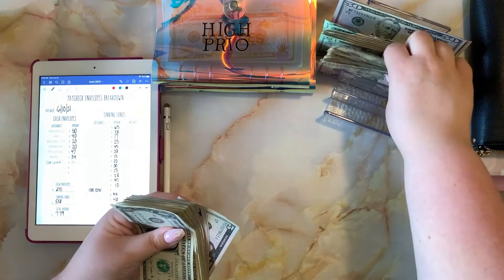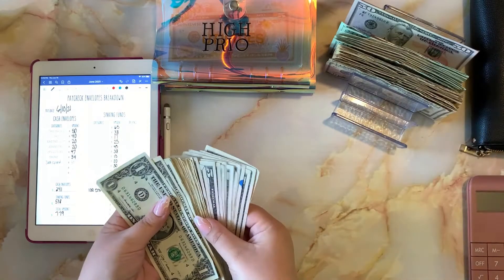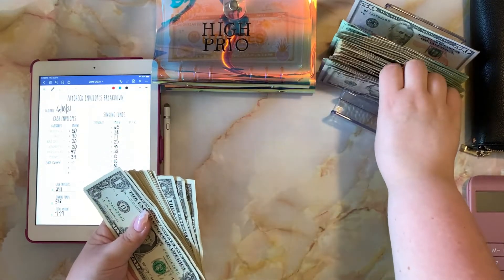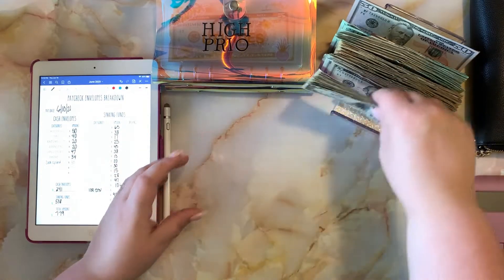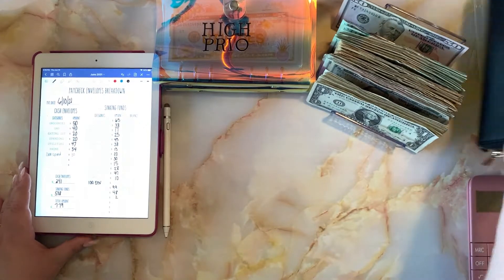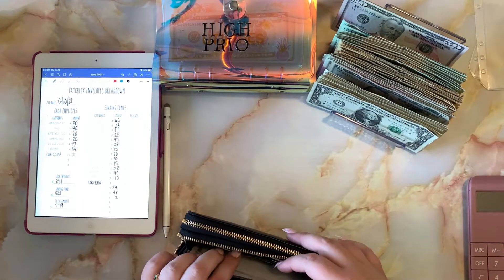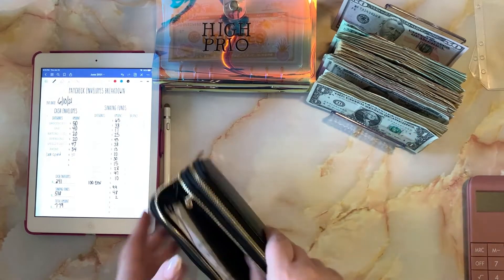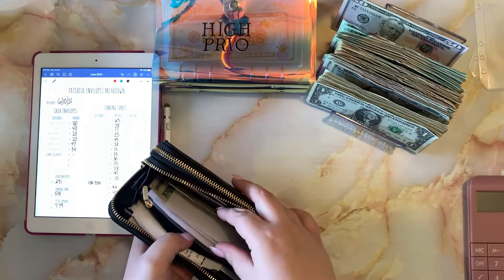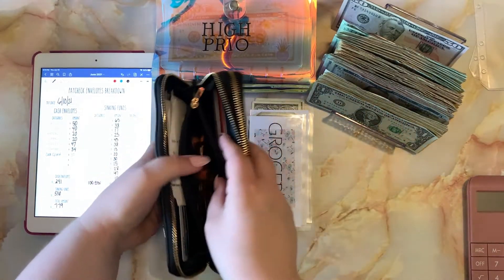Hope everyone's having a great day. I have this new cash holder here that I'm using — it'll hopefully make it a little bit easier for me to reach the bills. We are going to start off with my wallet. I'm going to grab my cash envelopes, and I also have a bunch of change in here.